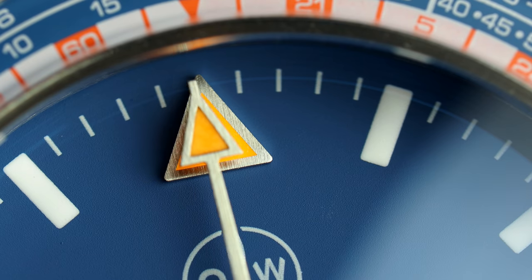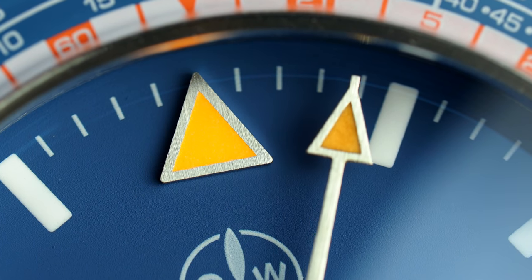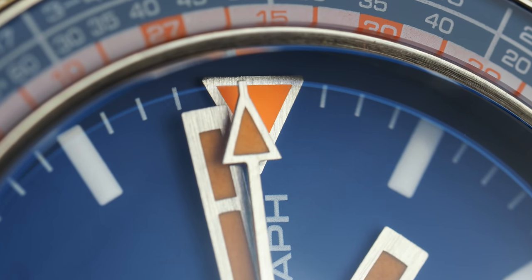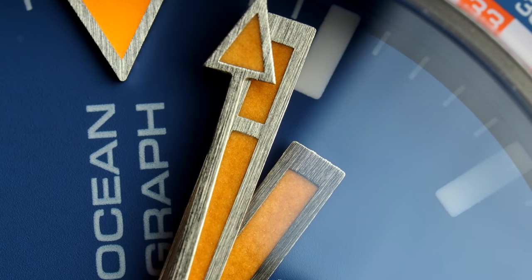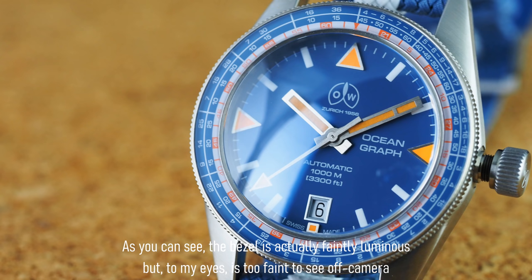It's the dial fixtures which command the most attention — the applied indices at each quadrant, thanks to extremely sharp edges and a fantastic brushed surface, seem to tower over the dial to give real depth. The hands match the strict, geometrical dial with rectangular forms, and an oversized triangle second hand in brushed metal. In the dark, this watch is illuminated at its four corners and on its hands by orange SuperLuminova, which provides consistent and useful legibility throughout the night.